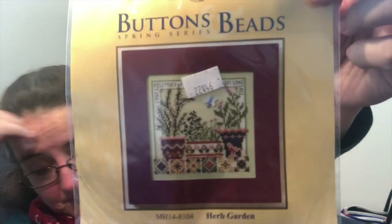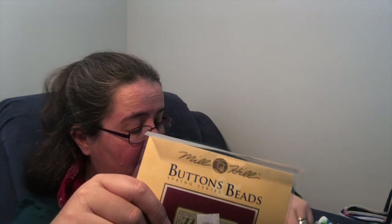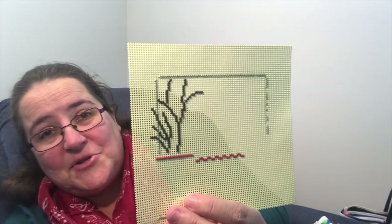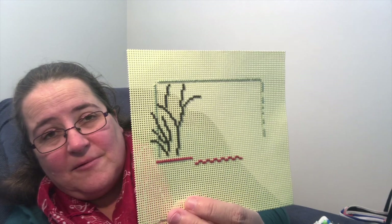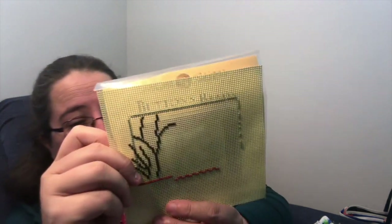Next up is a Mill Hill kit — the Herb Garden. I did 253 stitches on it, which got it underway. I completed 253 stitches for a homework task and I'm quite enjoying doing it — I'm not minding the perforated paper as much as I thought I would.